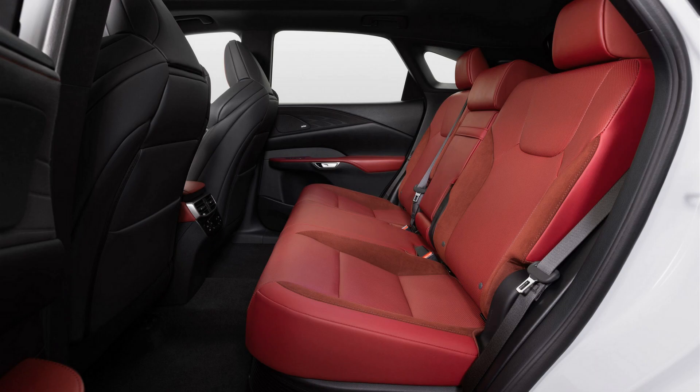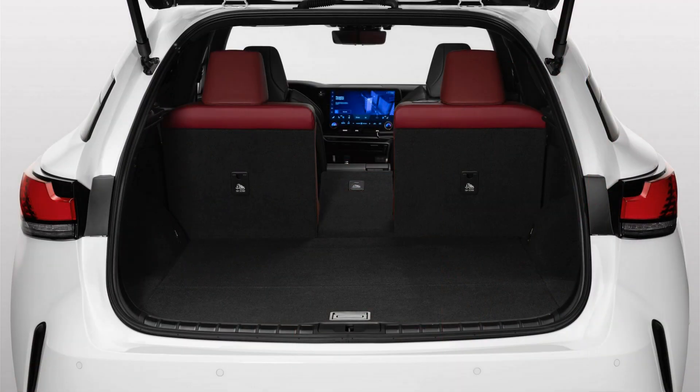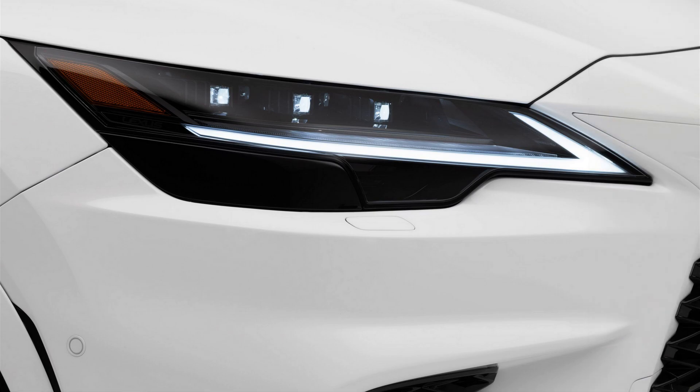There will also be an RX 450H Plus with a plug-in hybrid powertrain. Lexus isn't providing specifics, but it's likely to have a similar setup as the 302HP NX 450H Plus and Toyota RAV4 Prime PHEVs. The plug-in NX provides an EPA-estimated electric driving range of 37 miles, so the RX PHEV should fall somewhere close to that.